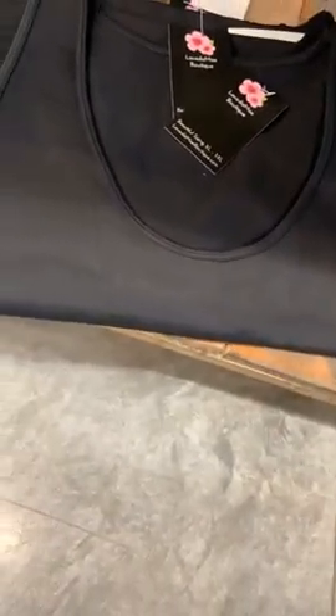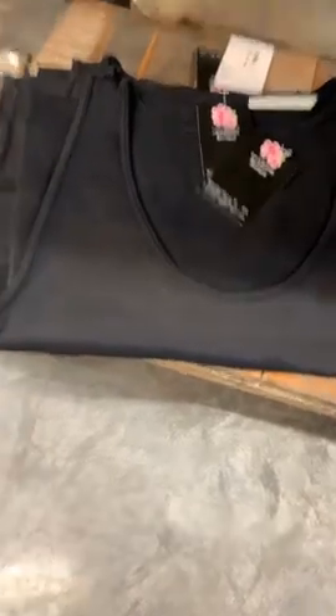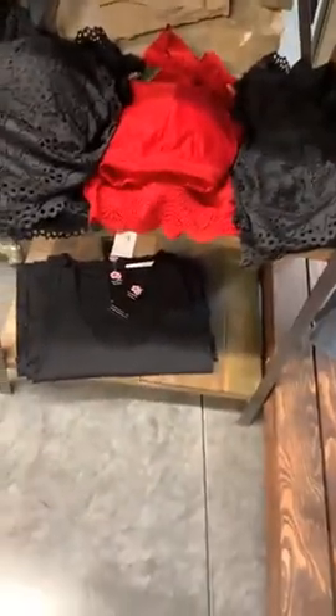The other things that came in yesterday — a few basics. We got in black tanks, not the crisscross style, just regular black tanks with a rounded neck. They're $15, in sizes 1X/2X and 2X/3X — same brand as the crisscross tanks, just regular style.